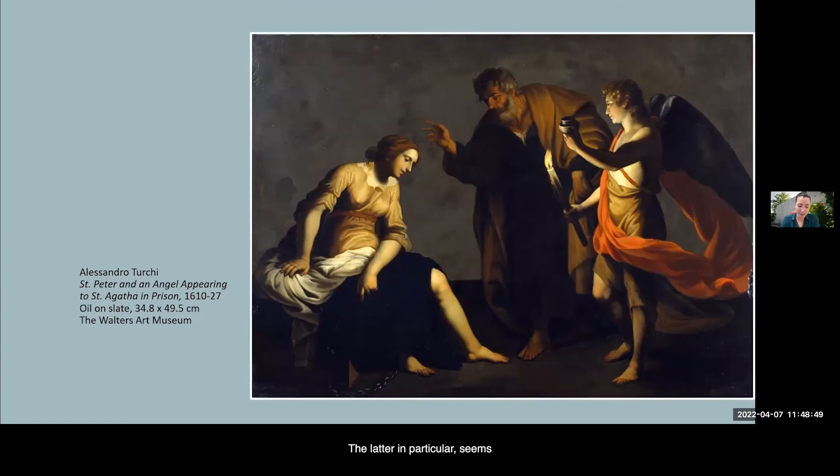The latter in particular seems to have been a recurring theme for Italian artists working on slate. I'm just quickly showing again here Alessandro Turchi's St. Peter and An Angel Appearing to St. Agatha in Prison, a subject that was also taken up by Jacques Stella working on slate.